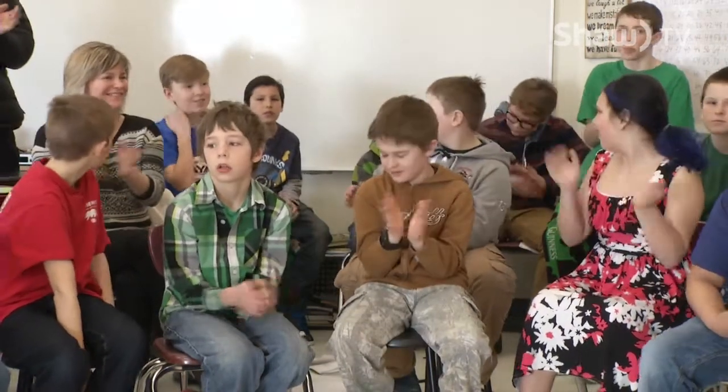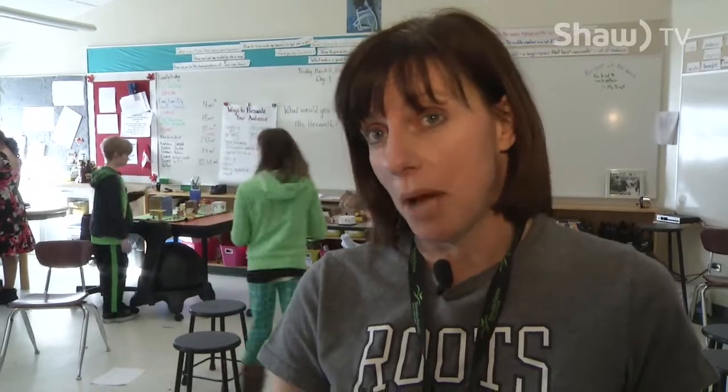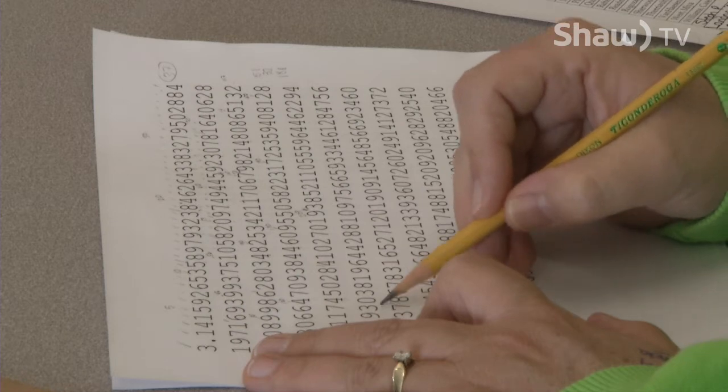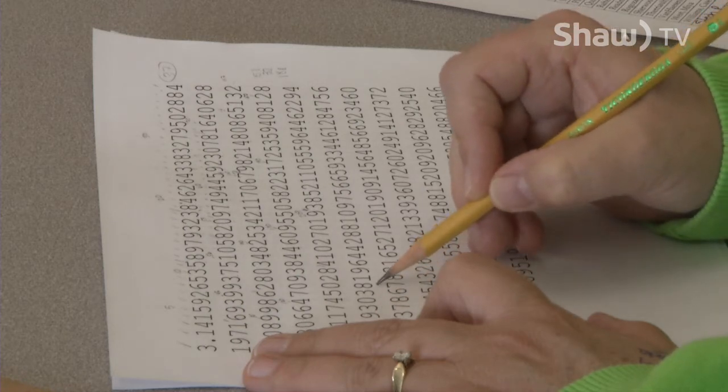As a kid, I have to tell you, I never knew what pi actually meant. I knew it was 3.14. And if you ask any adults my age or a little bit younger, they'll say the same thing — we didn't really know what pi was. Whereas these kids in grade five, they're able to start thinking about it so that when they get into grade eight, they'll recognize pi and actually what it means in situations where you would use it.